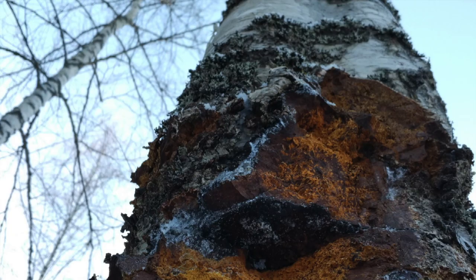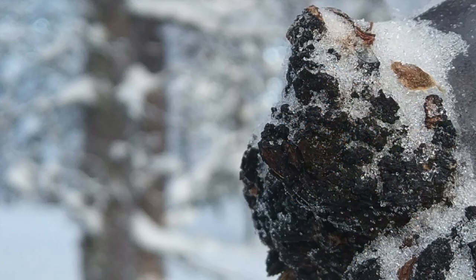As the mycelium grows into the tree, the tree starts to create more wood around it, so it looks like a tumor on the tree.